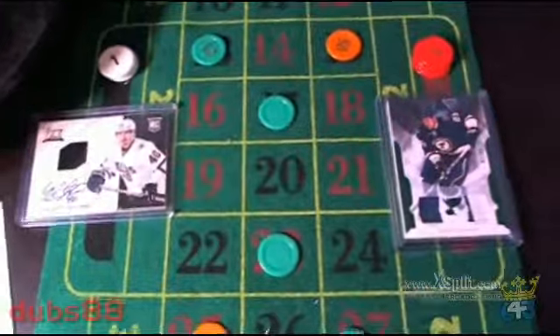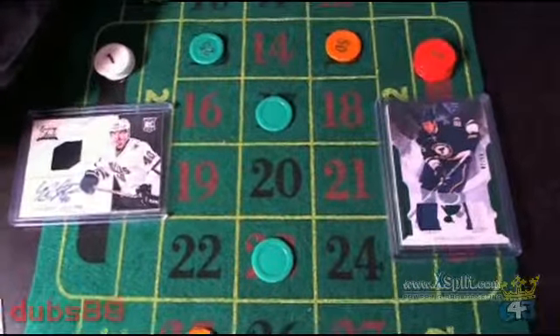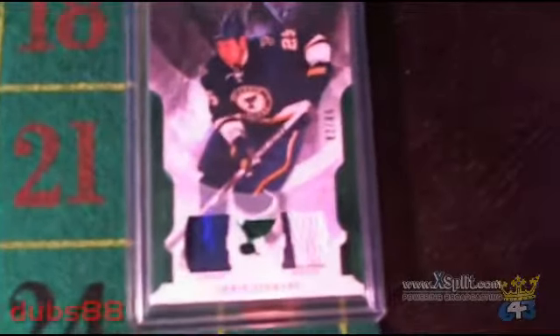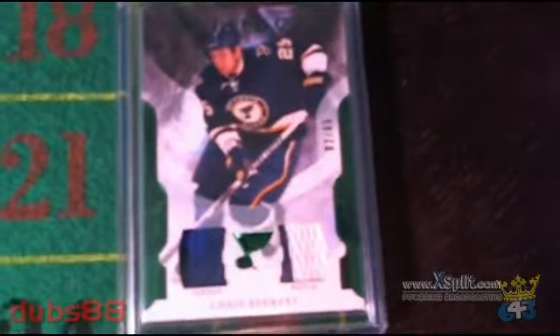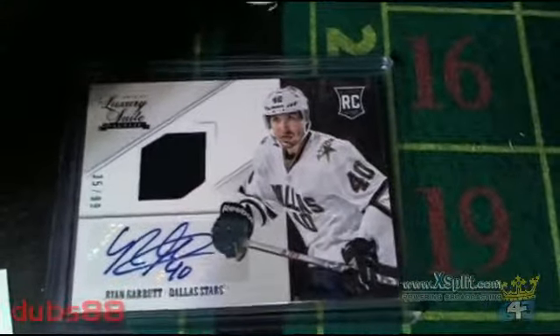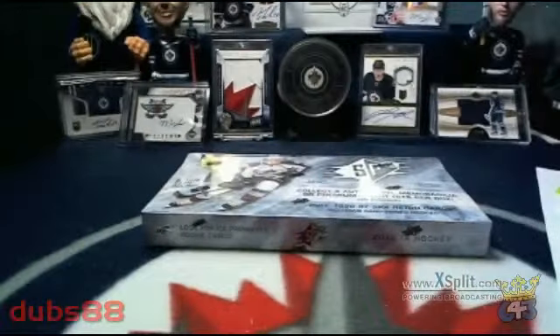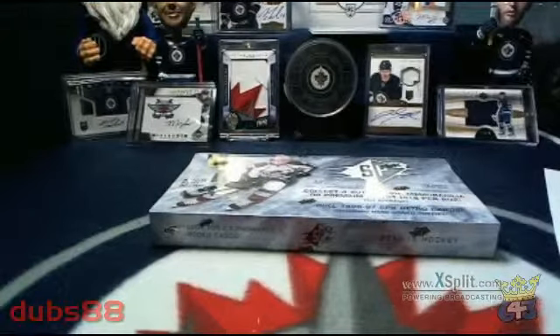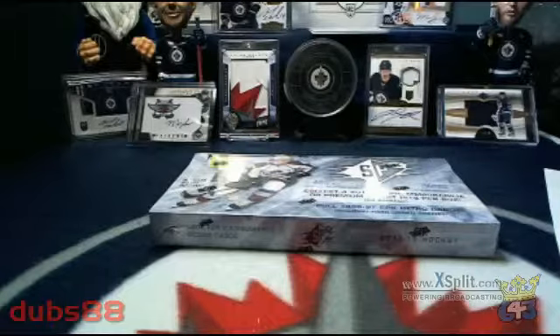In Versus tonight we got two cards. In the red corner we got a Chris Stewart jersey patch from Artifacts. In the black corner we got a Ryan Garvit Luxury Suite rookie auto. As we spin numbers throughout the break, numbers have red or black value. Every time a color gets spun, the associated card will get a counter. At the end of the break, whichever card has the most counters will be declared the winner and given away.